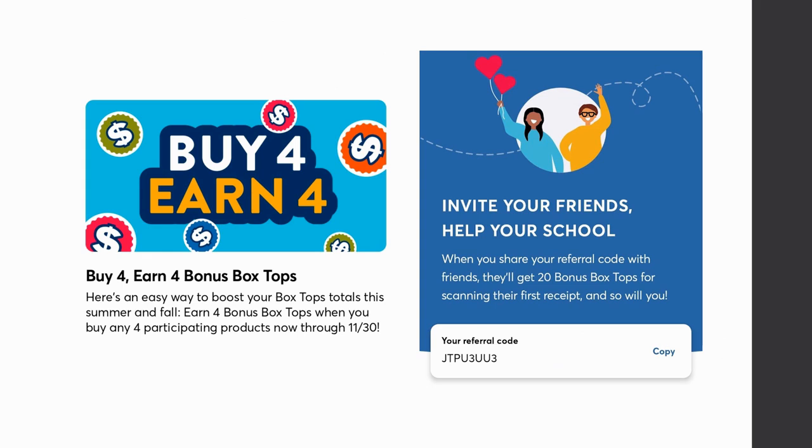A reminder that the Box Tops app — if you don't have it, you want to download it. It's back to school time; my kids are going back on Thursday and I'll be back in the classroom Thursday as well. I actually teach at two different universities. We always want to support local schools, so download the Box Tops app and use my referral code so your school gets an extra bonus two dollars, and you'll also earn four extra box tops when you buy four items.